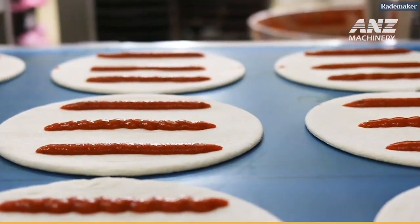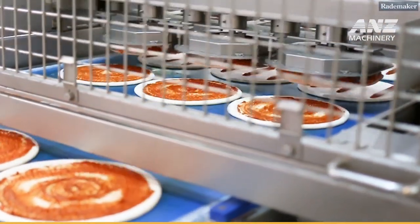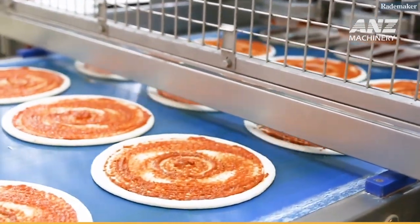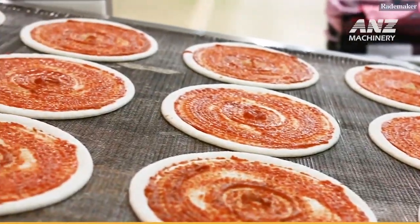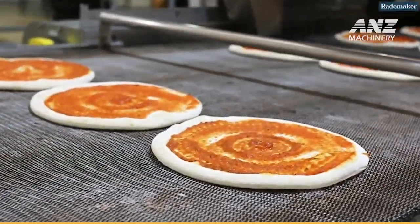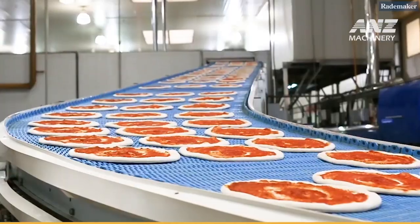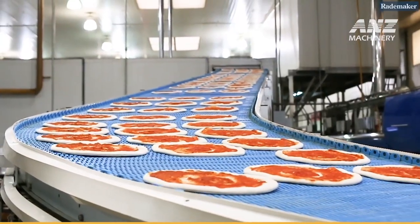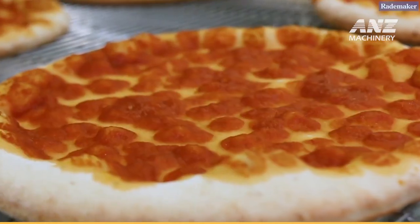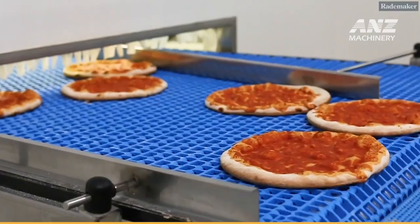The journey to creating a delicious Raidmaker pizza begins with dough mixing. Quality ingredients including flour, water, yeast, salt, and other components are precisely measured and combined in industrial mixers designed to handle large batches. Each ingredient plays a vital role in developing the dough's unique taste and texture. This initial mixing is essential for the dough's elasticity, an attribute that gives the pizza crust its delightful chewiness. High-powered mixers equipped with temperature controls allow operators to maintain optimal mixing conditions, ensuring consistent dough quality, batch after batch.